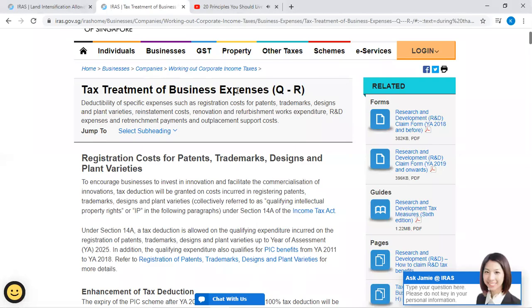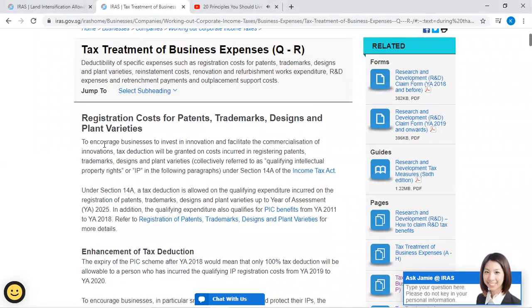Tax treatment of business expenses: deductibility of specific expenses such as registration costs for patents, trademarks, designs, and plant varieties; reinstatement costs; renovation and refurbishment works expenditures; R&D expenses and retrenchment payments; and outplacement support costs.